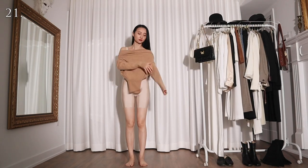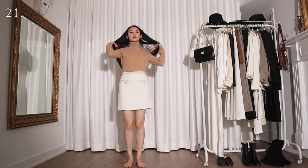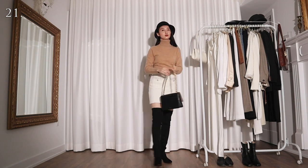For the next couple of looks I'm going to be using this camel turtleneck cashmere sweater. For this one I'm wearing it with a white tweed mini skirt, a pair of black over the knee boots, and a black bucket hat. This is so not me but whatever.